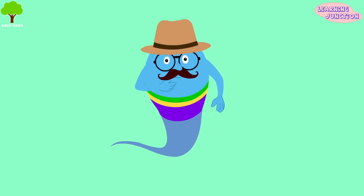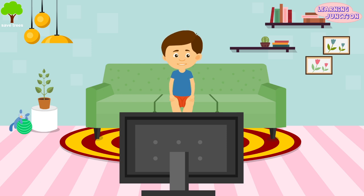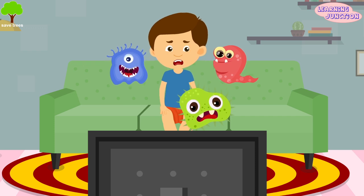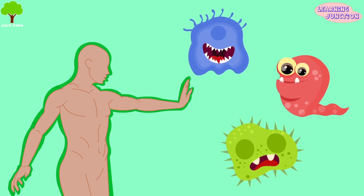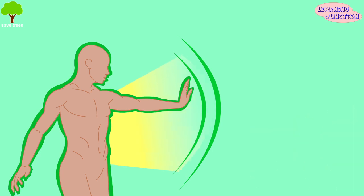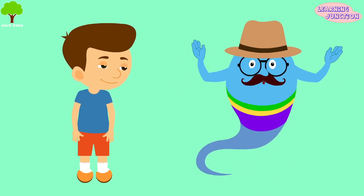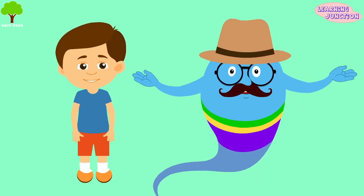Hello friends, today we'll learn about the immune system. Your body is always surrounded by germs. The hidden enemies like viruses, bacteria and parasites are ready to attack all the time. Your body has a complex network of several cells and proteins that collectively protects the body and also fights against infection. This is called the immune system. The immune system is made up of specialized organs, tissues and cells that all work together to destroy the harmful invaders.